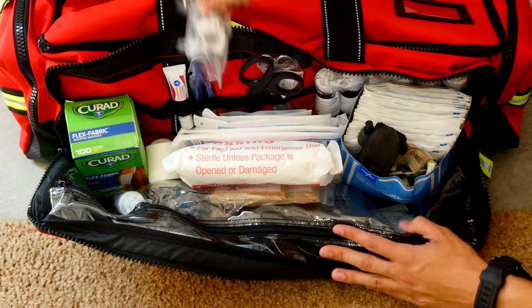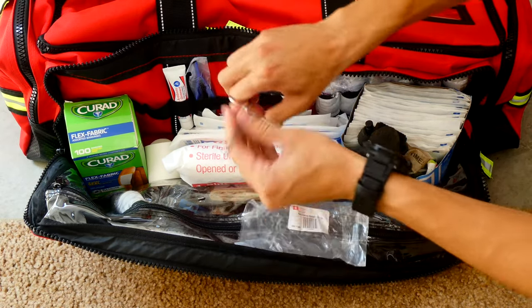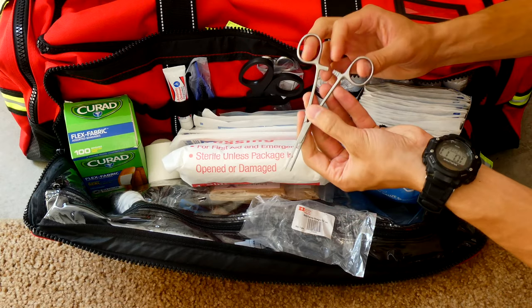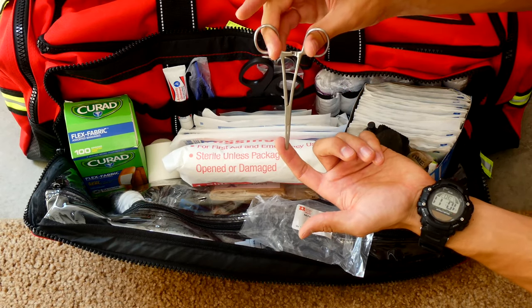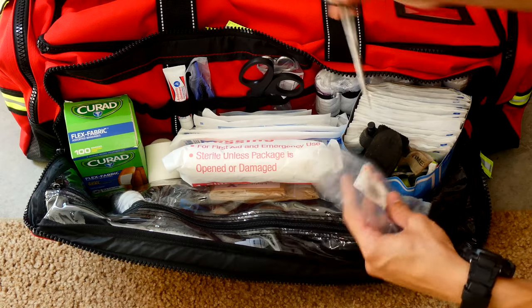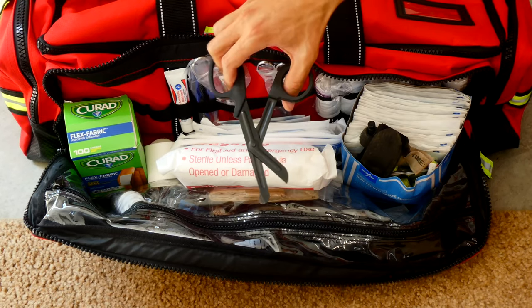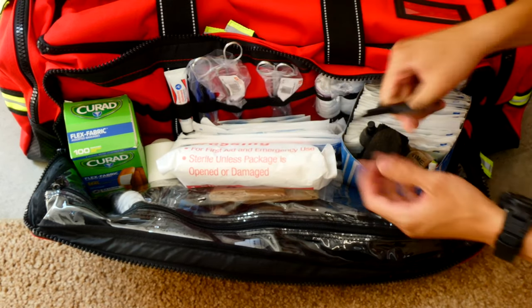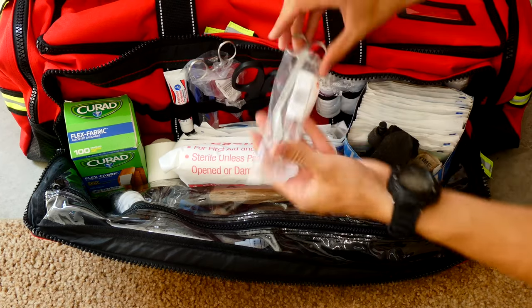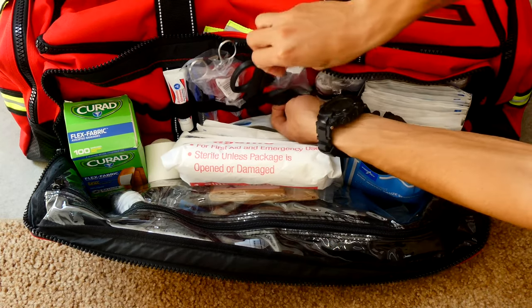I have tweezers, and some Kelly forcep straights — they're kind of like tweezers, but you can grab onto something like a splinter, click it, and it automatically stays closed so you can pull it out. I have trauma shears — in a major trauma incident you want to cut everything off the person's body to see what's going on and check for any hidden bleeding. I have a few different pairs of shears, also great for cutting bandages.